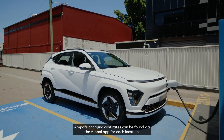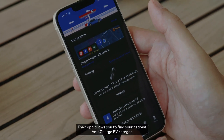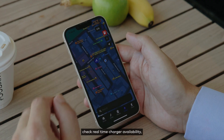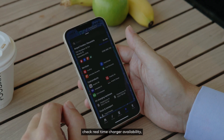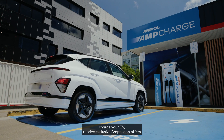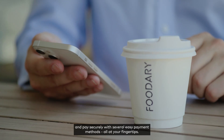Ampol's charging cost rates can be found via the Ampol app for each location. Their app allows you to find your nearest AmpCharge EV charger, check real-time charger availability, charge your EV, receive exclusive Ampol app offers, and pay securely with several easy payment methods — all at your fingertips.